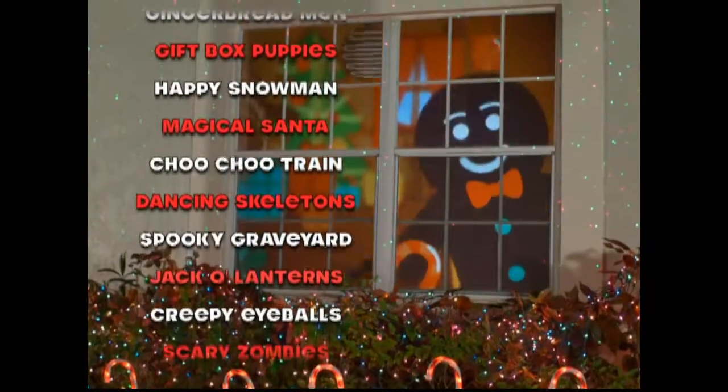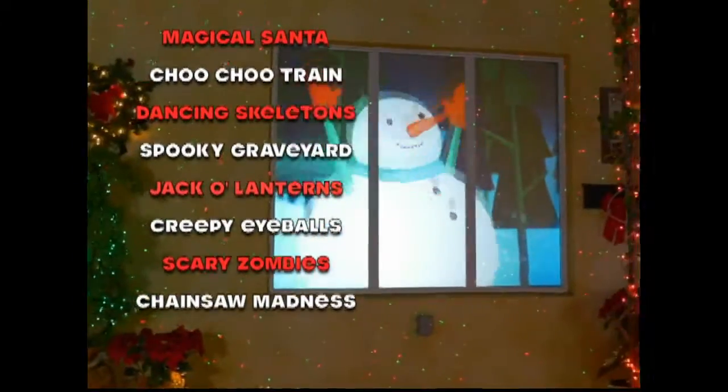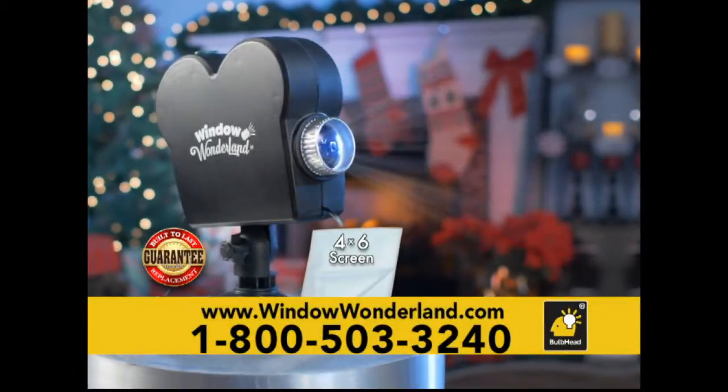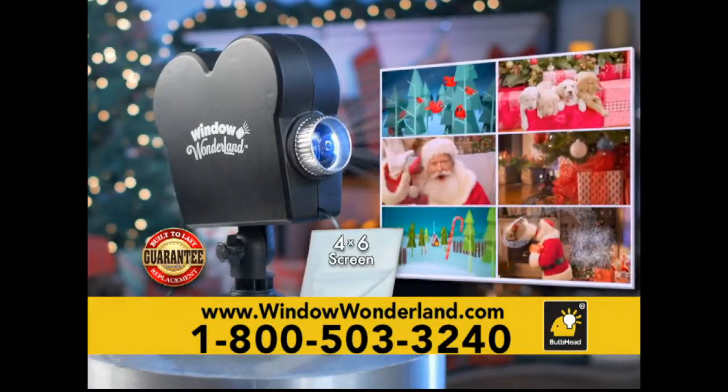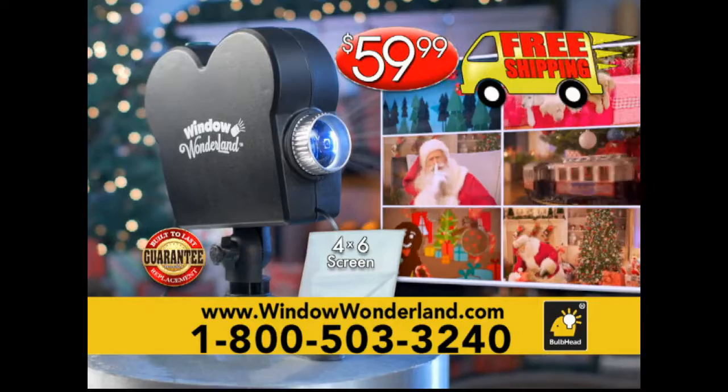Celebrate this season with jolly gingerbread men, adorable puppies, happy snowmen, and so much more. Go now and get Window Wonderland with six built-in holiday movies and viewing screen for just $59.99, and we'll ship it all for free.